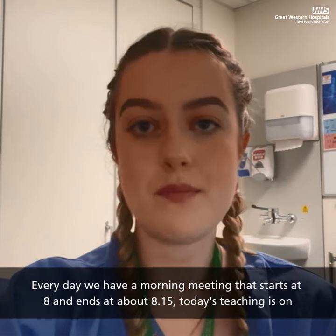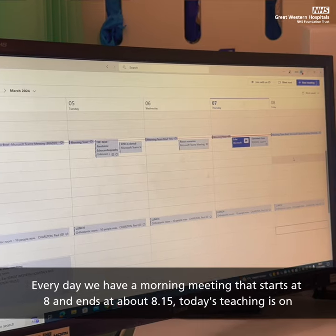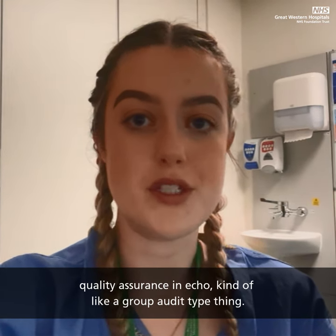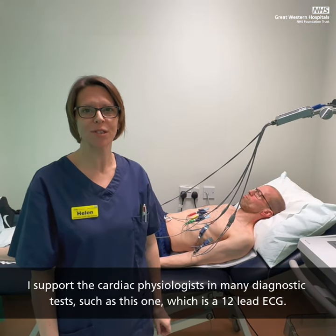Every day we have a morning meeting that starts at 8 and ends at about 8.15. Today's teaching is on quality assurance in ECHO, kind of like a group audit type thing. I support the cardiac physiologist in many diagnostic tests.